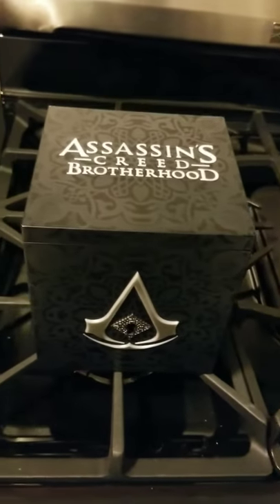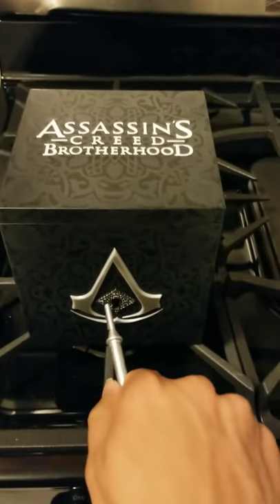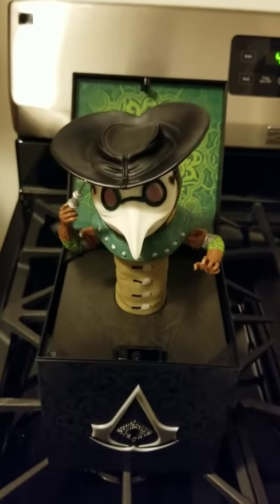Take a look at it — it has the AC logo all around it. All you gotta do is get your key, and then... pop! He's a little crooked.